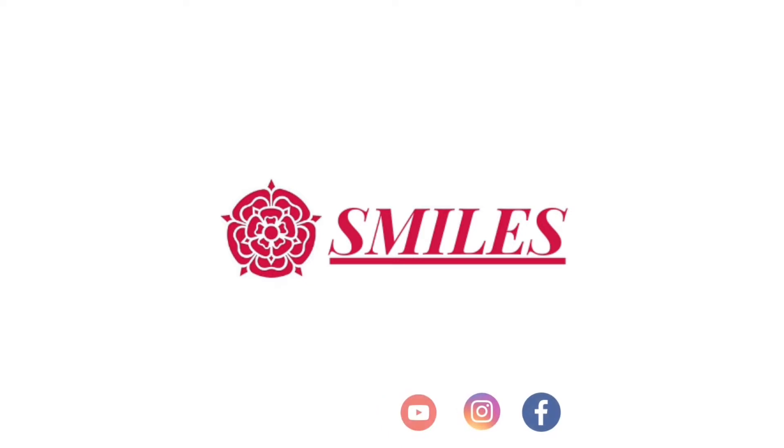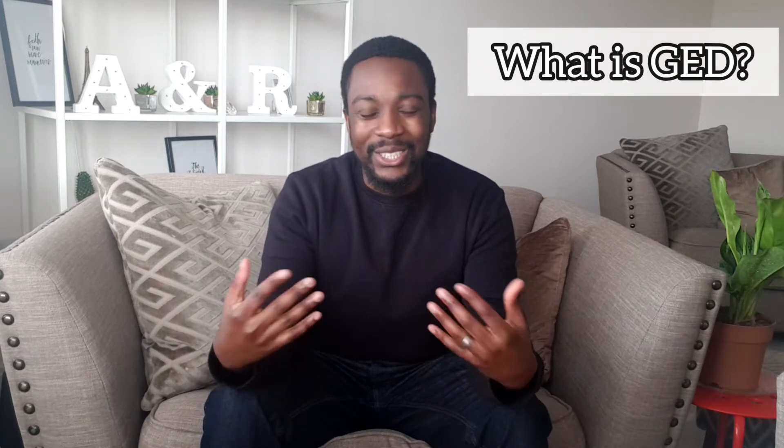My name is Dr. Arnold and today I'm going to be talking about the process of getting into graduate entry dentistry. Graduate entry dentistry is entry into dentistry for graduates. You can be in the final year of your degree and apply to dental schools that offer graduate entry. Different dental schools will have different requirements on what science degrees qualify you, so it's important to find out from the dental schools if they would accept your current degree.